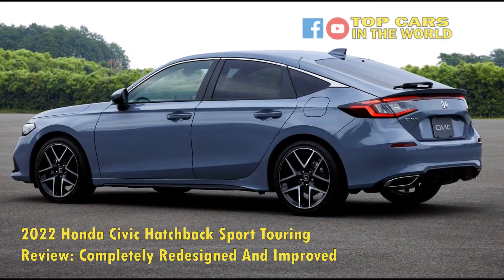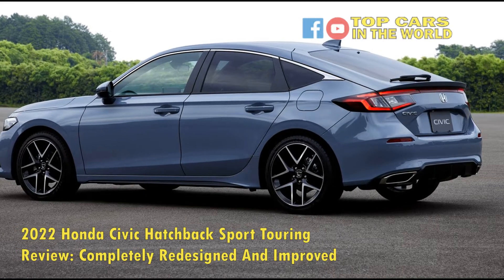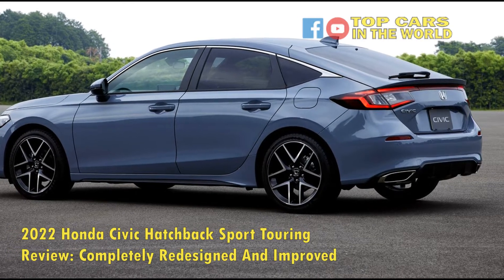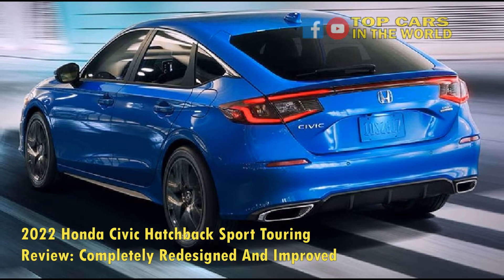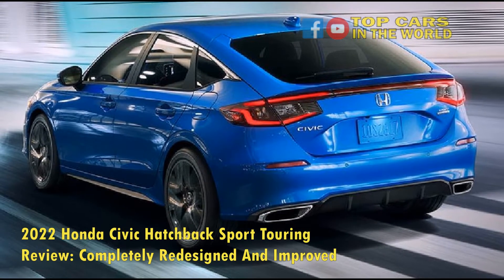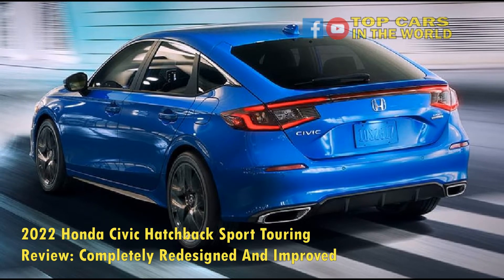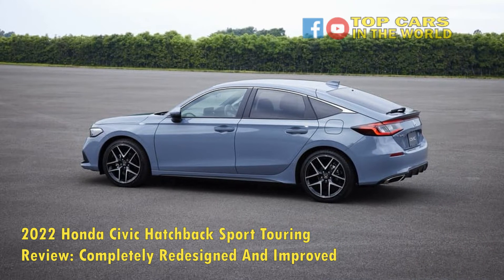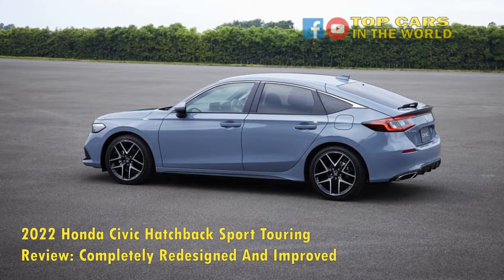The focus for the 11th Gen Civic Hatchback is a sporty design and performance to match the looks. This is why Honda continues to offer the 6-speed manual transmission outside of the Civic Si and the Type R, giving enthusiasts of all budgets the opportunity to enjoy the third pedal. With two engine options — a 2.0-liter naturally aspirated engine and a 1.5-liter turbocharged engine — we decided to review the latter.